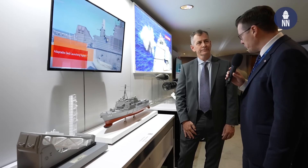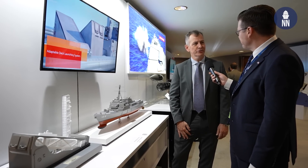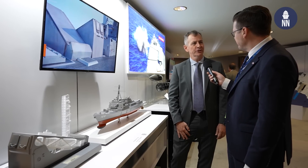Thank you very much, Tate. Thank you — please enjoy the rest of the show. Welcome to Surface Navy Association 2024.